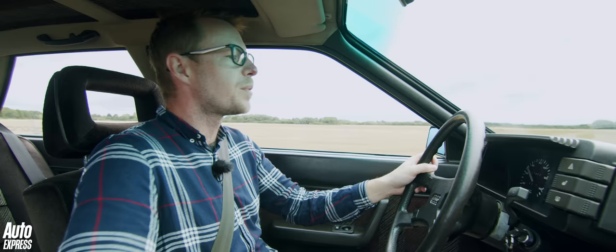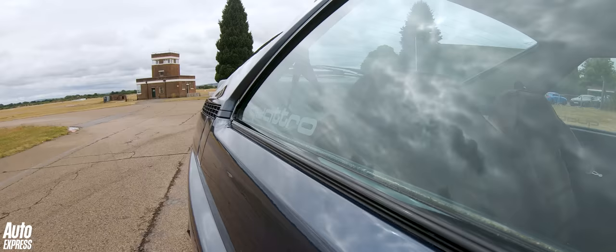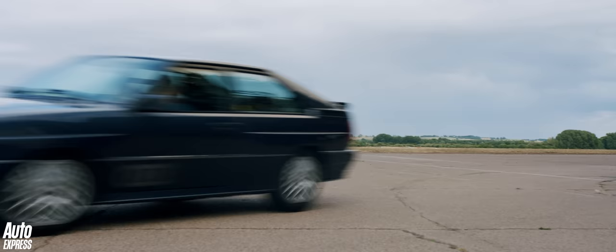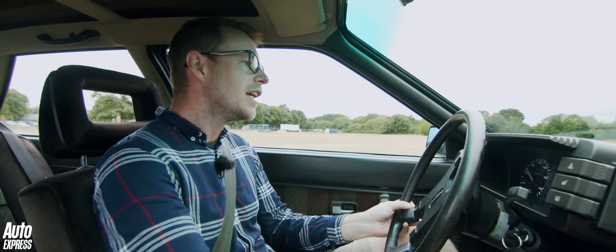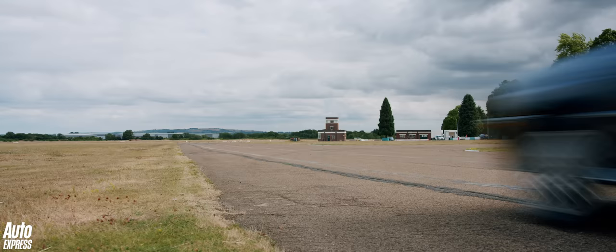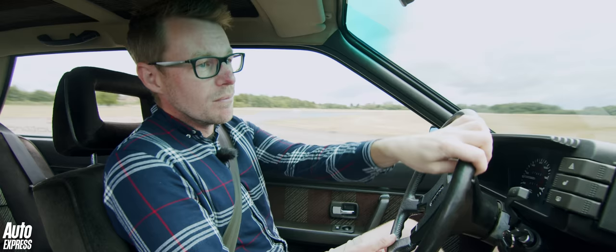The 2.1 litre engine produces 197 brake horsepower, which means today it's outdone by a modern 2.0 litre Q3. But once you push past that initial lag, which is quite large, shall we say, and you've got around 3,500 rpm shown on the rev counter, the boost really comes in and you can feel the car's flexibility. It has pretty impressive performance. And actually, other areas of the Quattro, they're a match for it too.